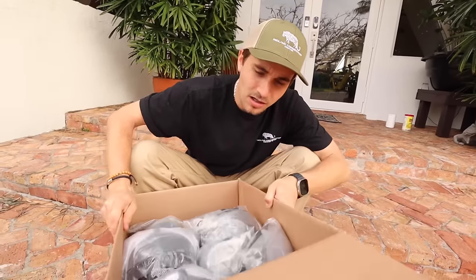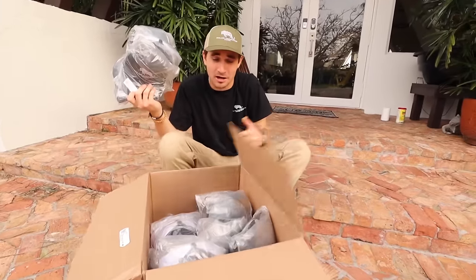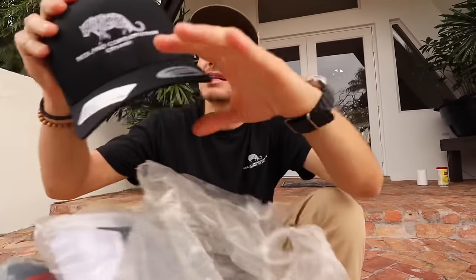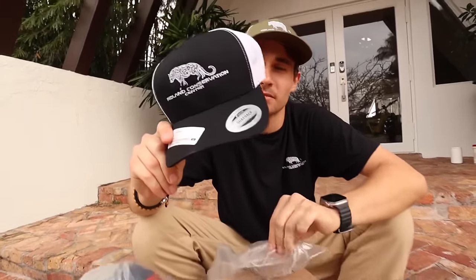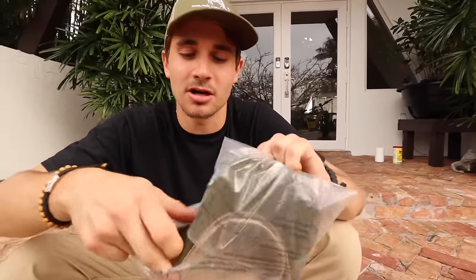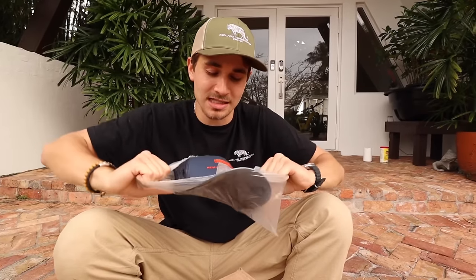We've got about 10 different styles of hats — literally about 100 hats in this box. First up, the blackout with white stitching, which looks absolutely amazing. Then we've got the same hat with orange stitching — the orange contrasts so well on the black. We also have a black and white version with white in the back, plus the green hat with black stitching for those going for a darker look.